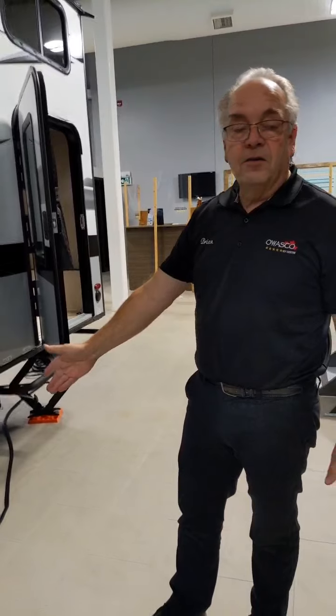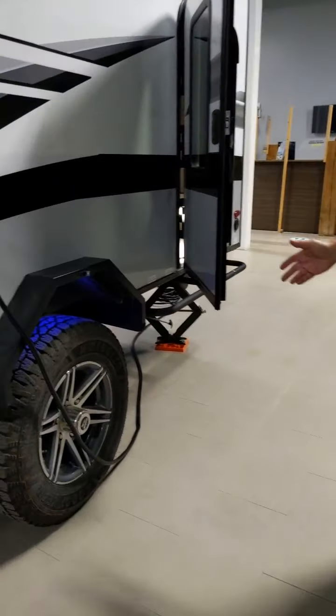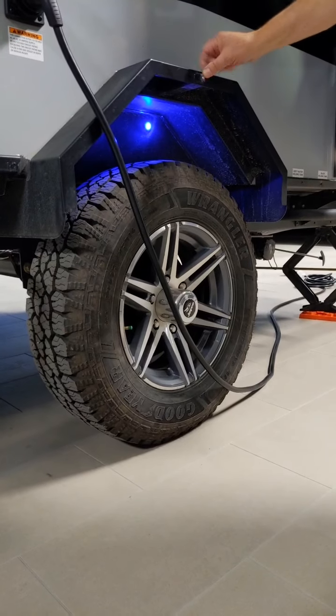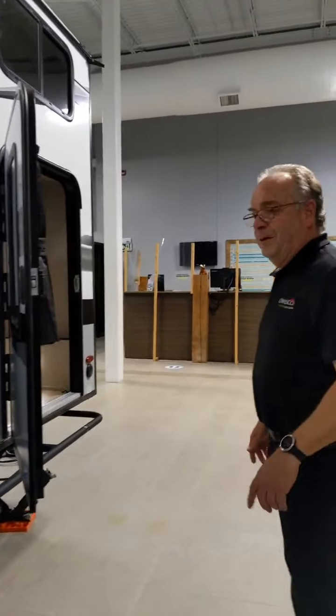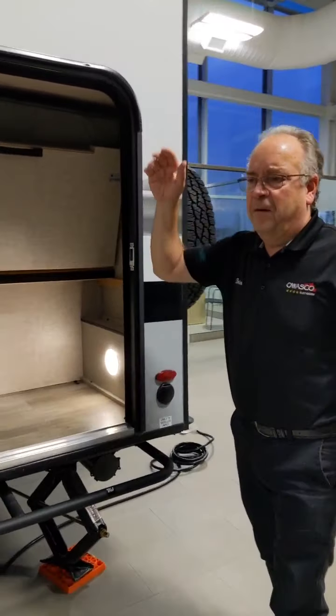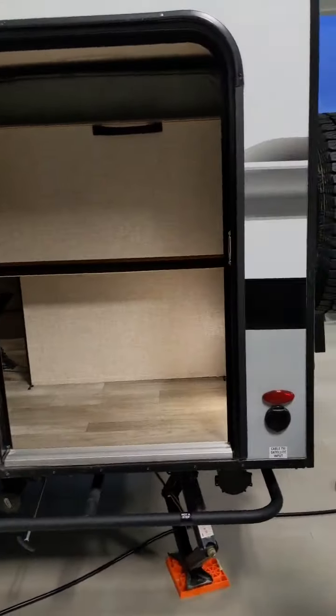We have the larger Goodyear off-road tires on here with big fender flares. There are little blue LED lights up here as well if you want them turned on — they look pretty spectacular. With the Micro, you can also get a roof rack on them, which is kind of cool.